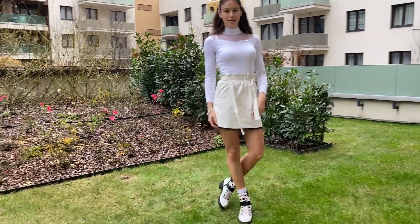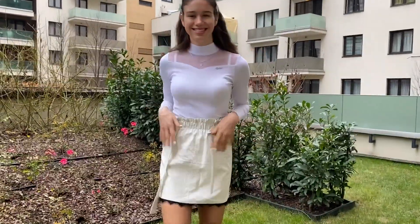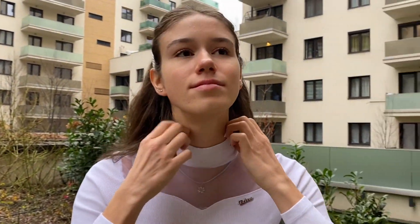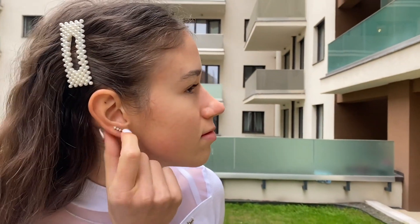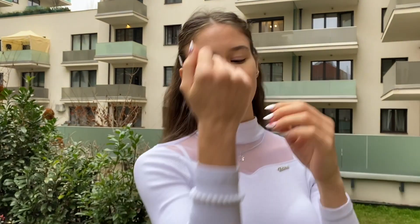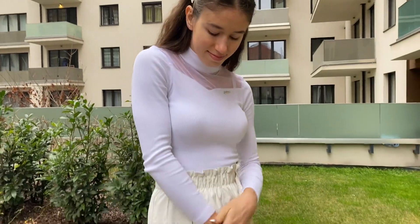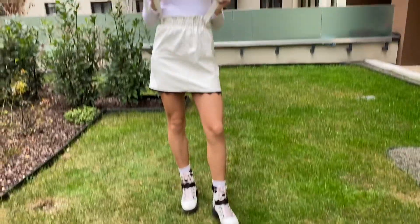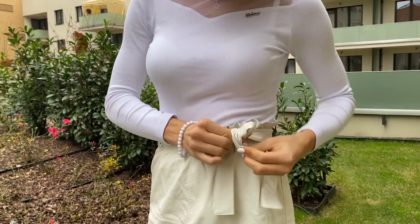My third outfit involves my biggest favorite color, which is white. I love the purity it radiates — it is the color of fresh snow and milk. So I have white boots on, a white long sleeve blouse with a flashy front on the collarbone part, and also this off-white or creamy, buttery white skirt.